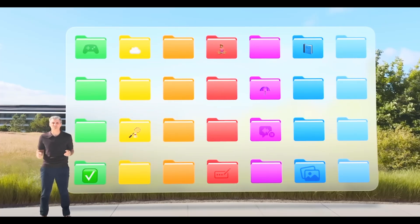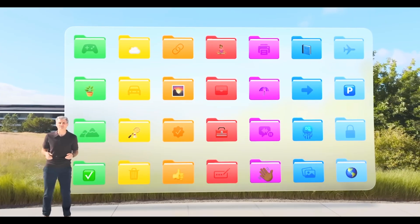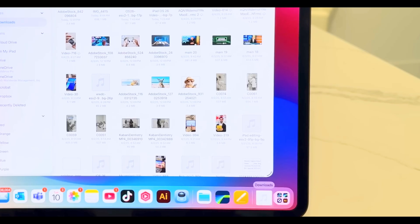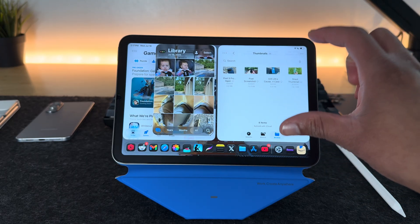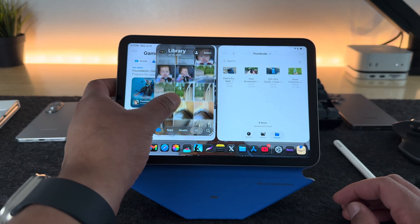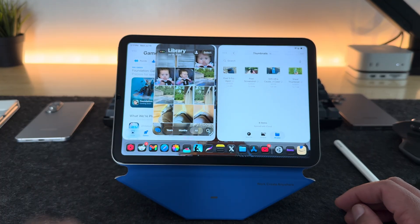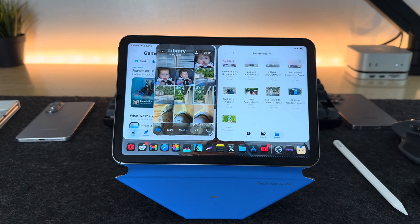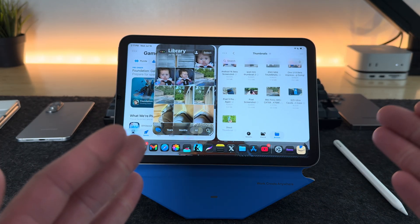They also redid the Files application. You can categorize folders like on a Mac, rename them with emojis, and change folder colors. You can drag and drop files from the Photos app into Files and vice versa. If you're working on a spreadsheet, you can drag a file from Files directly into your Word or Excel document. The new Files app allows a lot more usability than before.